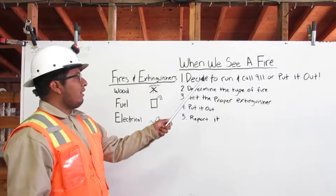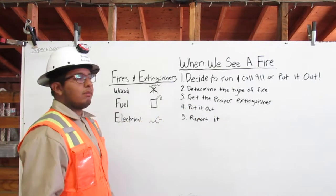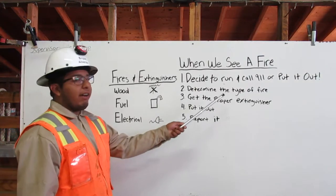When we see a fire, we will decide to run and call 911 or put it out. If we decide to put it out, we determine the type of fire.